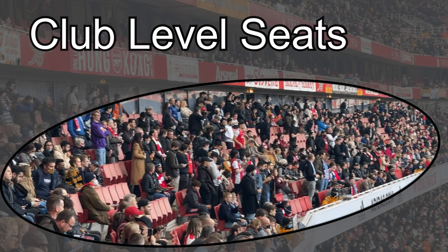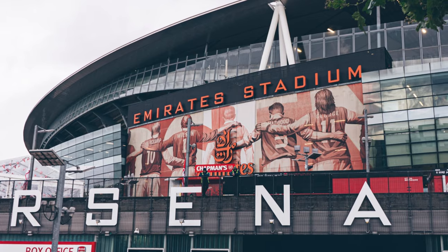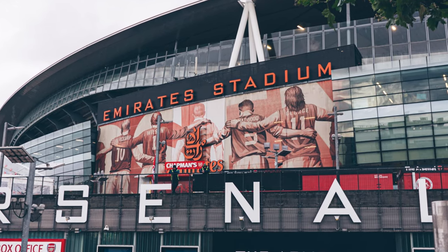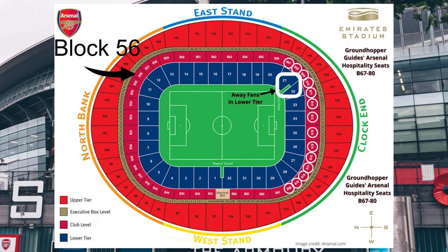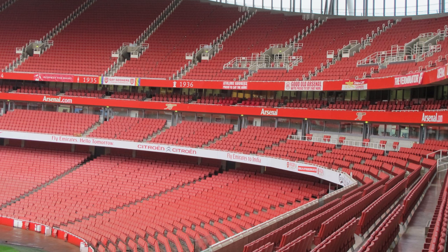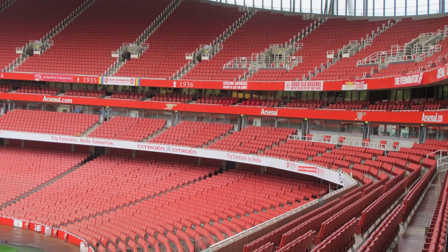The third option at Arsenal is exactly the same deal — club level with access to a lounge, stadium tour, food, drinks, the whole deal — just in a different part of the stadium. On the seating chart, you can see block 56, which is in the northeast corner of the stadium, close to the north bank, which is sort of the traditional rowdy end of Arsenal's stadium. Same deal, just a slightly different location.